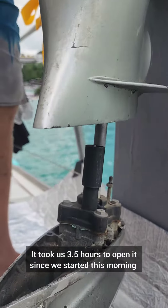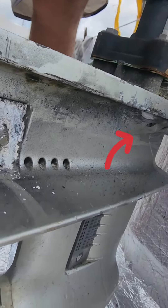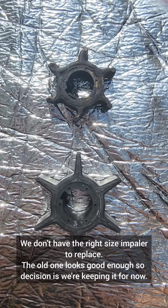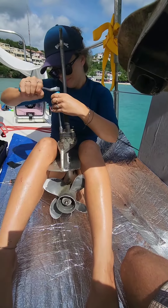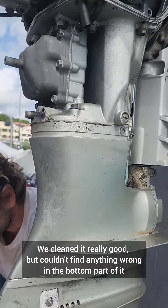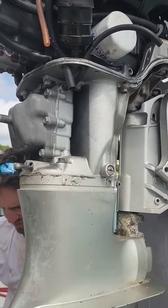It took us only three hours to open this screw. Now we're gonna look into the impeller — old impeller versus new impeller. I don't even know if we did anything, but we're ready to close it and put it back on the dinghy.